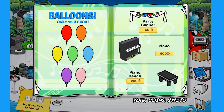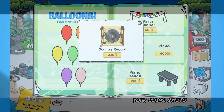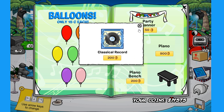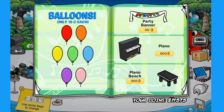Moving on to the next page — you can buy balloons for 15 coins each, pretty cheap. The first secret on this page is on the exclamation mark on the word 'each' — click there and you'll find the guitar stand for 300 coins. The second secret is on the exclamation mark on the word 'party' on the party banner — click there for the country record for 200 coins. The third secret is on the piano — click on the yellow part for the classical record for 200 coins. The fourth secret is on the piano bench leg — click it for the rock and roll record for 200 coins.